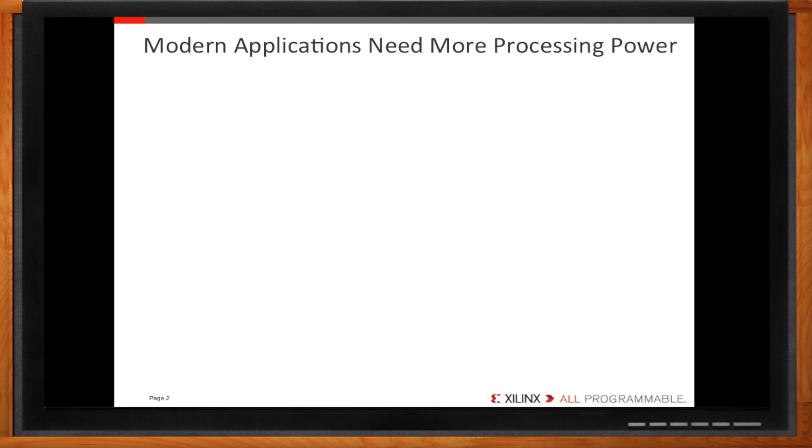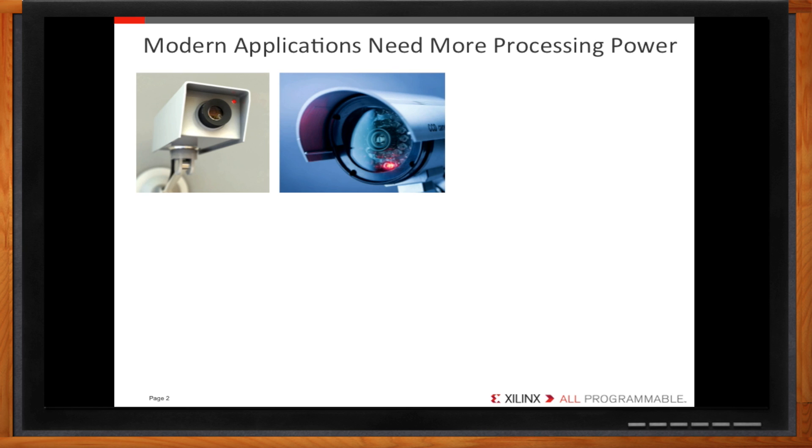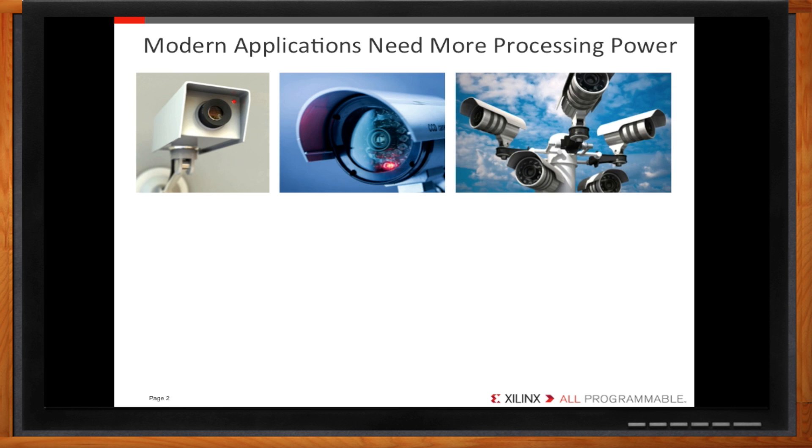Products we use every day are becoming more capable and complex. Surveillance cameras used to be simple video capturing devices feeding to tape-based media. They've evolved into complex sensors capable of capturing infrared images, night vision, and even have the ability to track movement in real time. As surveillance systems improve in video quality and capability, the processing bandwidth needed for real-time video will strain even systems with multiple processors.